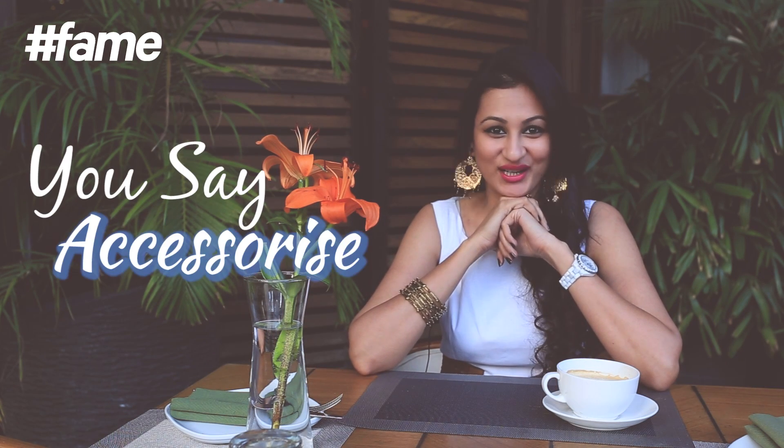And also how bags, shoes or accessories can highlight your strength and make you look fabulous. All I say is, when you hear someone say exercise, you say accessorise.